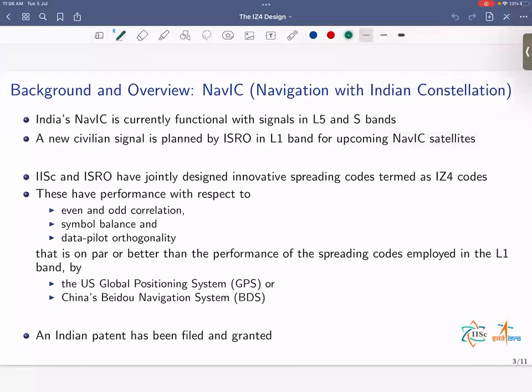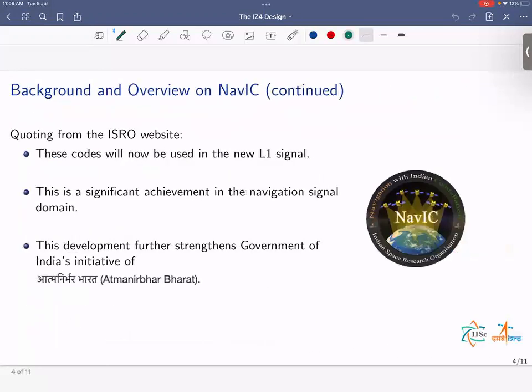India's NAVIC is currently functional with signals in the L5 and S bands. A new civilian signal is planned by ISRO in the L1 band for upcoming NAVIC satellites. We present in this talk a new design called the IZ4 design. These codes have performance with respect to even and odd correlation, symbol balance, and data-pilot orthogonality that is on par with or better than the spreading codes employed in the L1 band by both GPS and BDS. We have also filed and received an Indian patent. Quoting from the ISRO website, these codes will now be used in the new L1 signal — a significant achievement in the navigation signal domain, further strengthening the Government of India's initiative of Atmanirbhar Bharat.